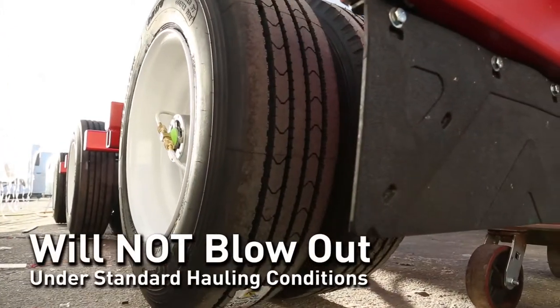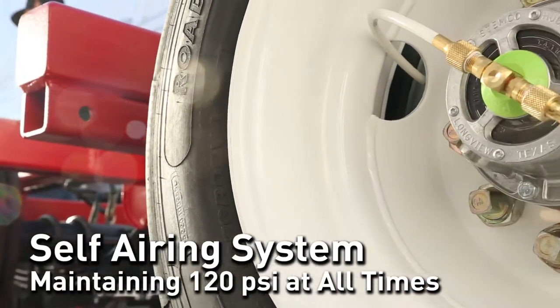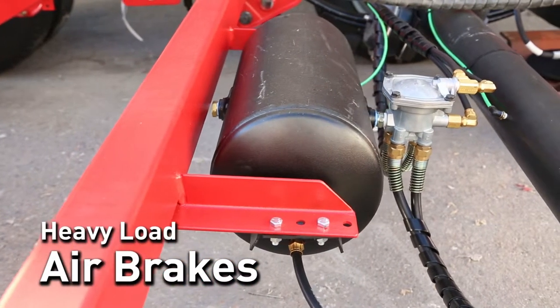These tires will not blow out under standard hauling conditions. There is a self-airing system maintaining 120 psi at all times, which keeps the tires inflated even in the case of a puncture. The heavy load air brake system allows it to stop quickly and safely.